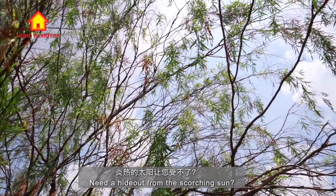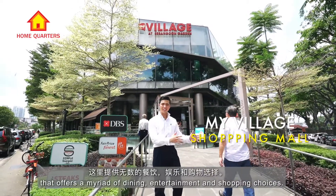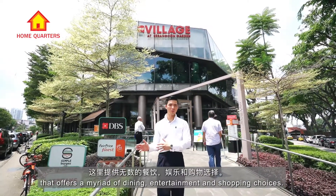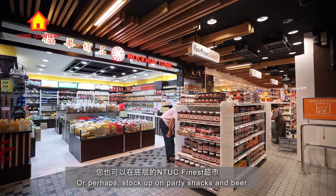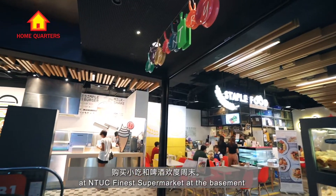Need a hideout from the scorching sun? Head to My Village, the local shopping mall that offers a range of dining, entertainment and shopping choices. Or perhaps stock up on party snacks and beer at NTUC Finest Supermarket at the basement.